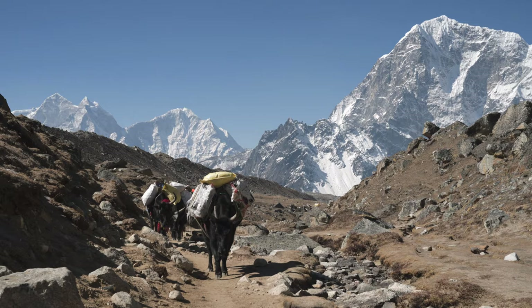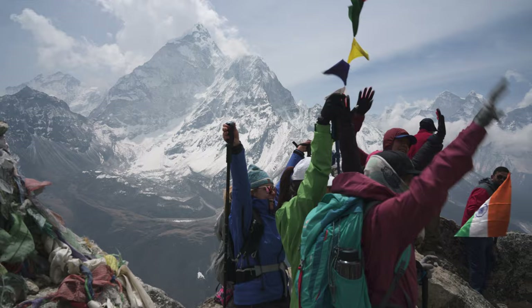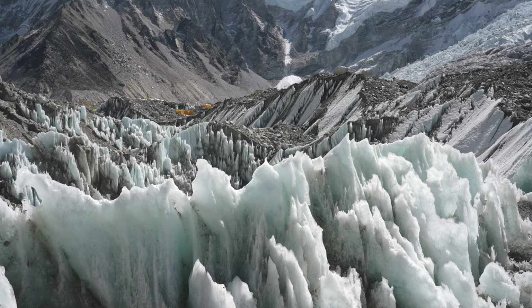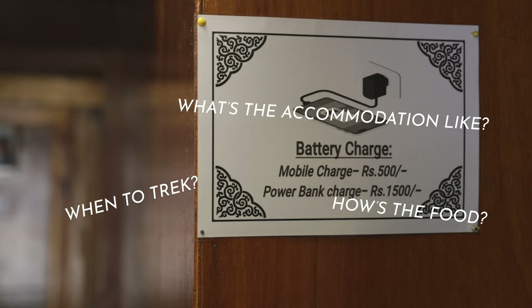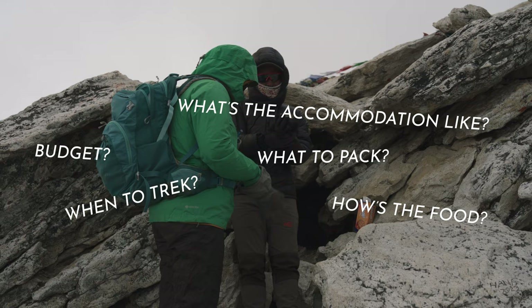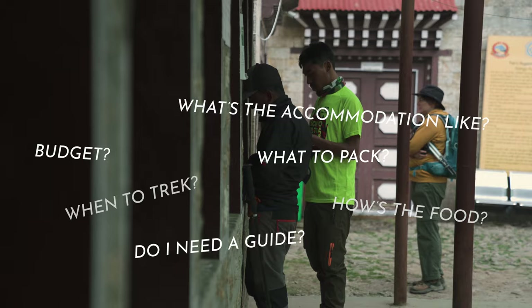Welcome to our Everest Base Camp and 3 Passes trekking guide. In this video we're going to tell you everything you need to know about these fantastic treks in the beautiful Khumbu region of Nepal. This includes all the practical stuff like the best time to trek, what the accommodation and food is like, how much it costs, what gear you need, and info on trekking independently versus with a guide and porter, and lots more.